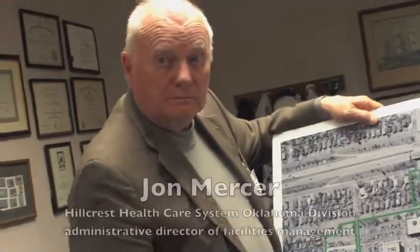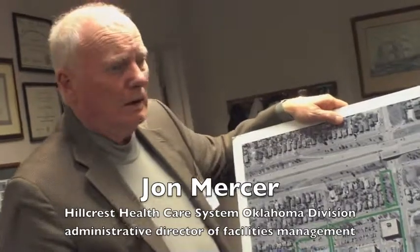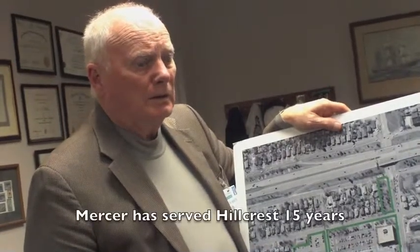How many construction phases did this come in? I'm not old enough to answer that. Since I've been here, I've probably done 10.